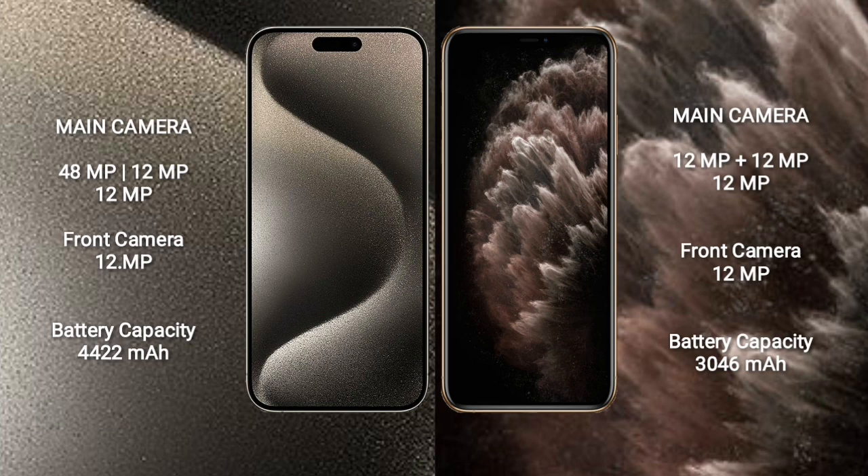iPhone 15 Pro Max has a 4,422mAh battery with 33W fast charging support. iPhone 11 Pro has a 3,046mAh battery with 33W fast charging support.